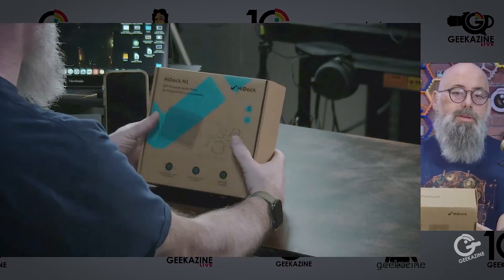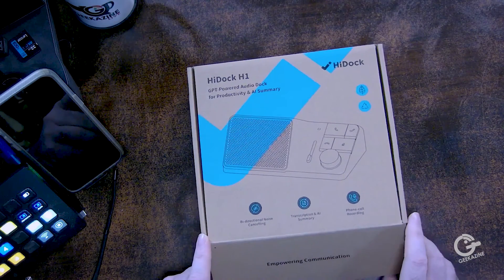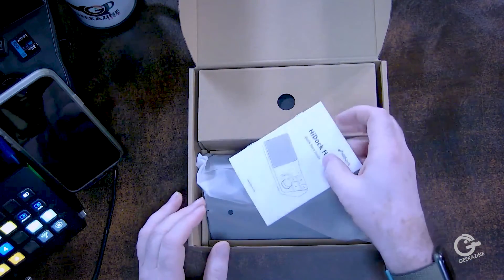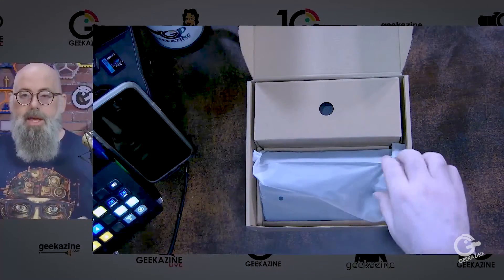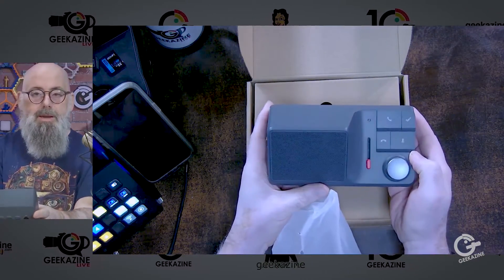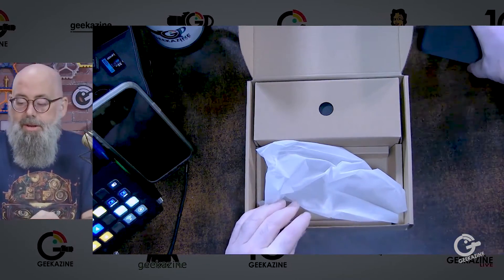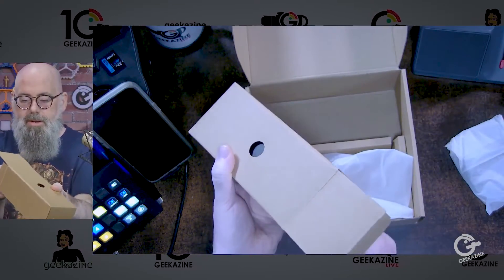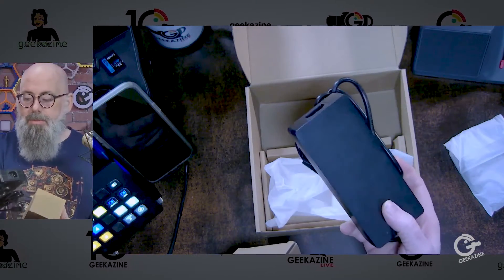Let's go ahead and open this up and see what's inside. It features bi-directional noise cancellation, transcription, AI summary, and phone call recording, so you can use it in your favorite call software — Zoom, Teams, whatever. We'll start with the quick start guide. Next up, here's the unit itself. It reminds me of those speakerphones that used to be on office desks. We've got a box with cords — here's the USB-C cord. The power block here is 118 watts pass-through.